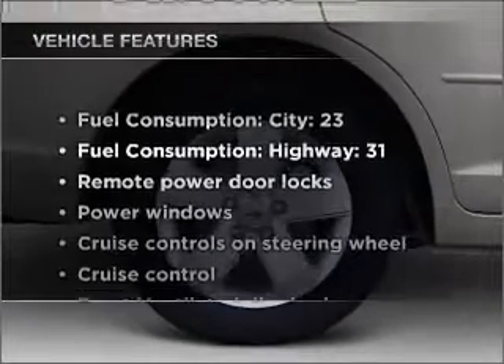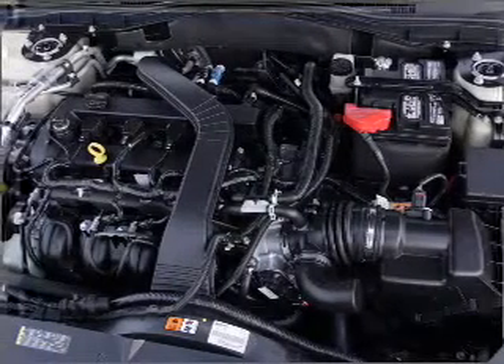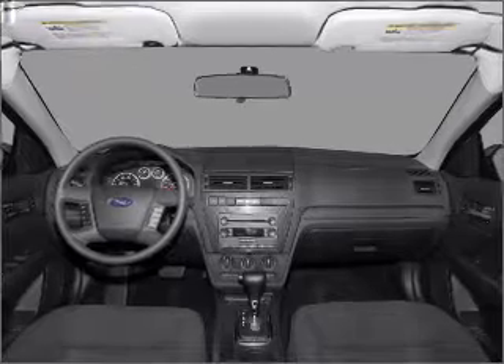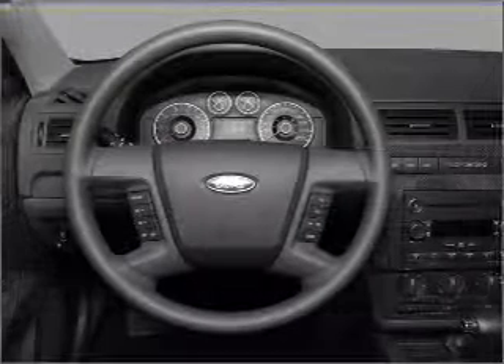Plus, enjoy these notable features that are included in this vehicle: air conditioning, power door locks, power windows, power steering, cruise control, power mirrors, an alarm system, and an AM-FM stereo with a CD player. Call today to schedule a test drive.